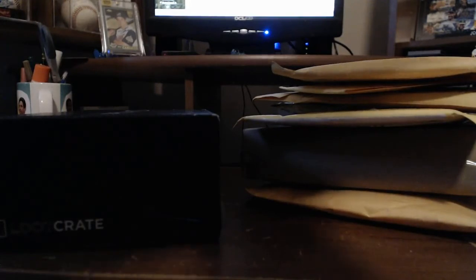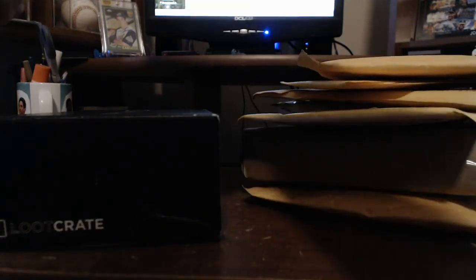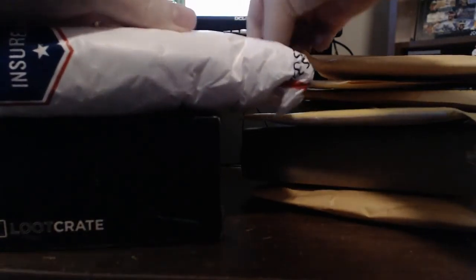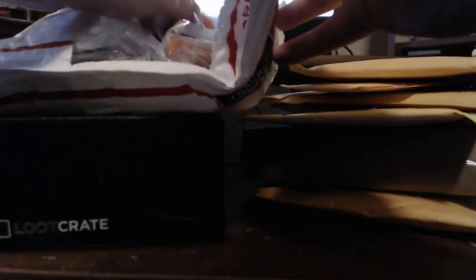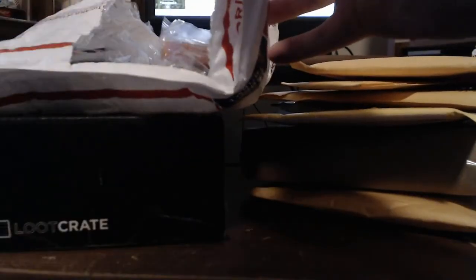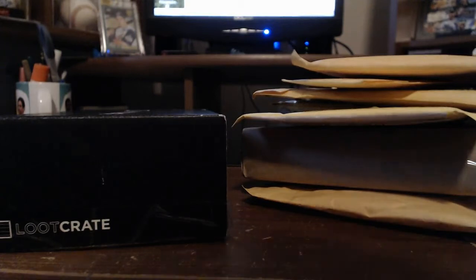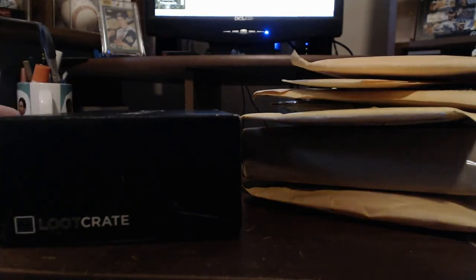I'm curious about this next one — I don't know what it is, so let me open it up. It's like one of those Russian doll things — a package inside of a package inside of a package. Ink! Very nice. For the custom cards that I do, ink is important. That's not baseball cards, but it helps me to create cards, so I'm happy those came in.